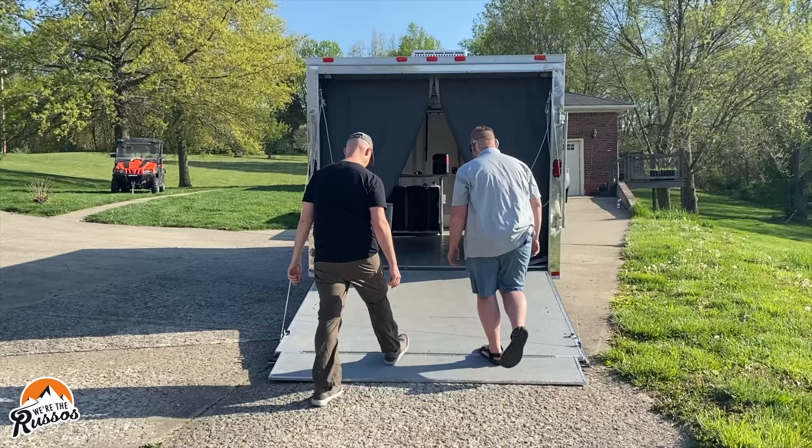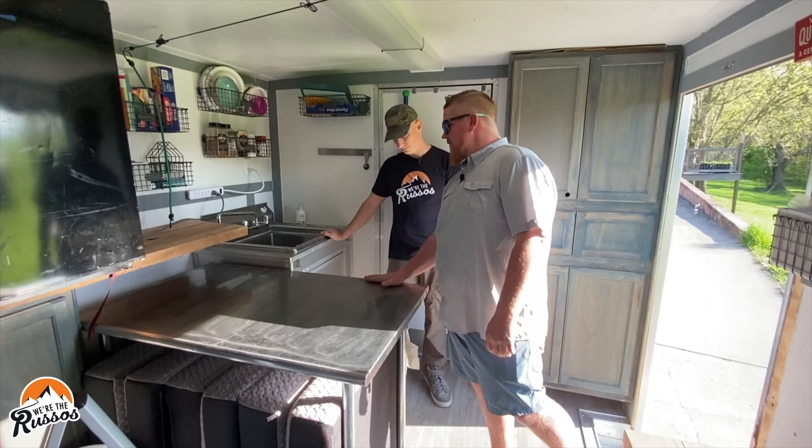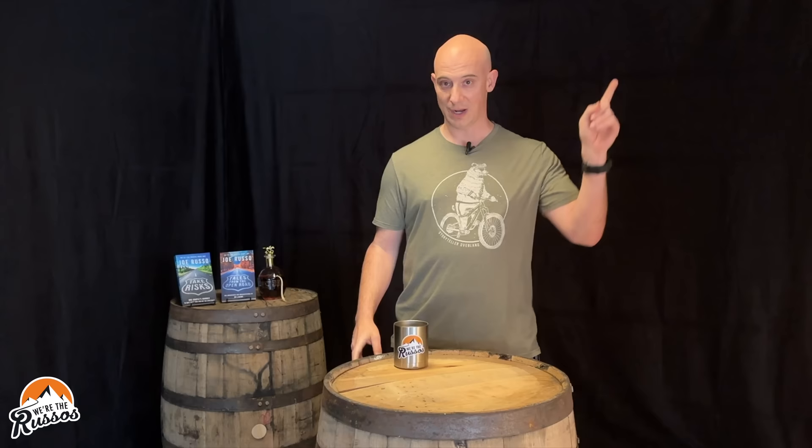We've also been considering going the DIY route and getting a cargo trailer and building it out to our own specifications, similar to our friend's trailer that he built out. Now his trailer is way too big for what we're thinking about doing, but the concept remains the same. If you haven't seen the video we did of our friend's trailer, I will link to it.